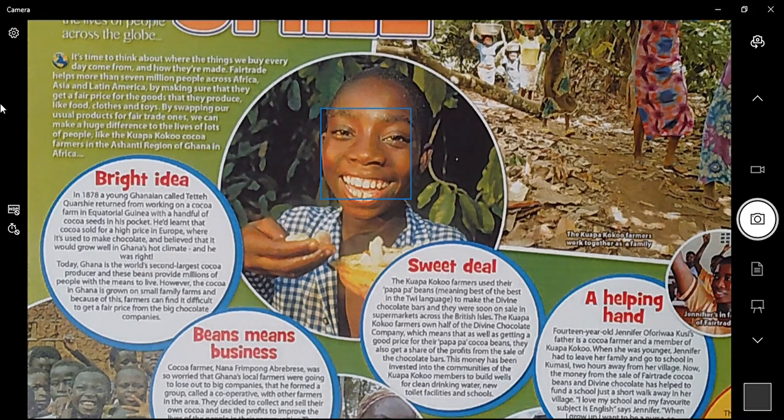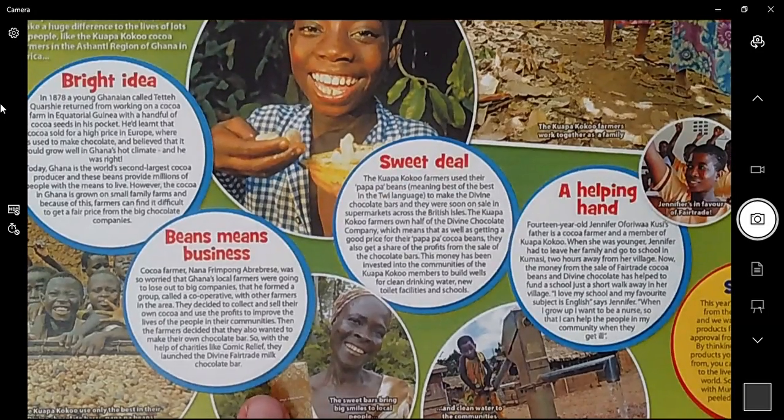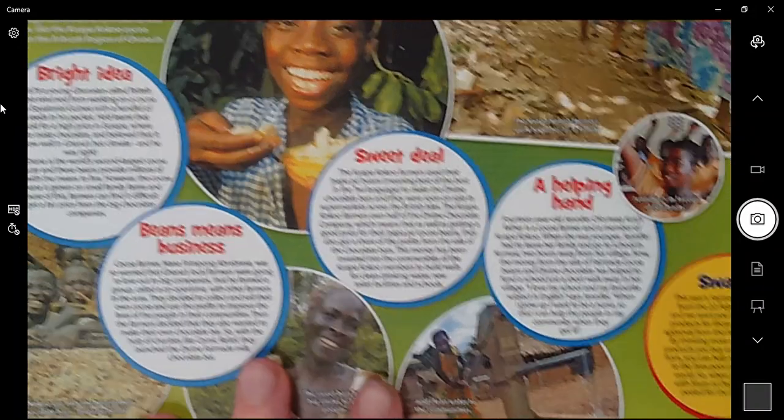Big chocolate companies can sometimes take advantage of small farmers and give less money than they should. The point of Fair Trade is that everybody becomes equal. 'Down to Business': cocoa farmer Nana Frimpong was so worried that Ghana's local farmers were going to lose out to big companies that she formed a group called a cooperative with other farmers in the area. They decided to collect and sell their own cocoa and use the profits to improve the lives of people in their communities. Then they also wanted to make their own chocolate bar, so with the help of charities like Comic Relief, they launched the Divine Fair Trade milk chocolate bar.